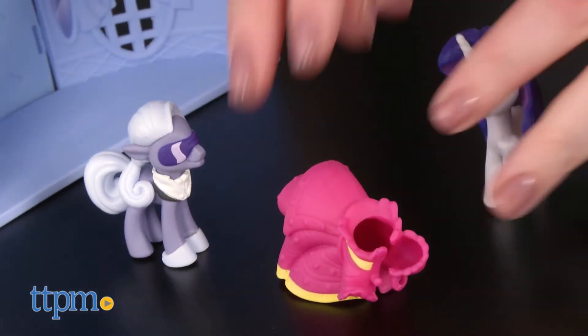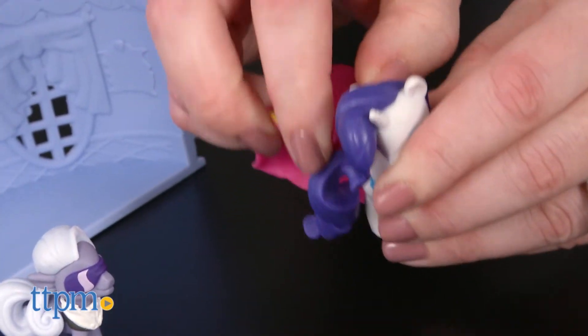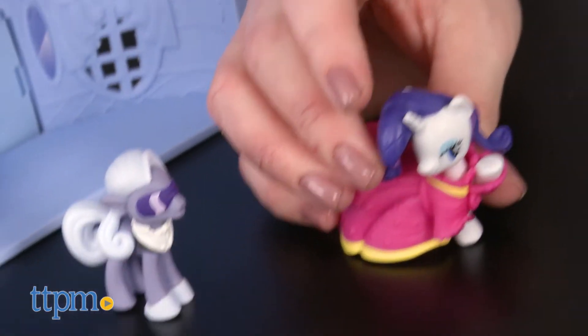They can also make up their own stories featuring the two characters. We also think that older My Little Pony fans will like the miniaturized look of the characters and shop, giving them a cool way to build out their own mini Ponyville for collection and display.